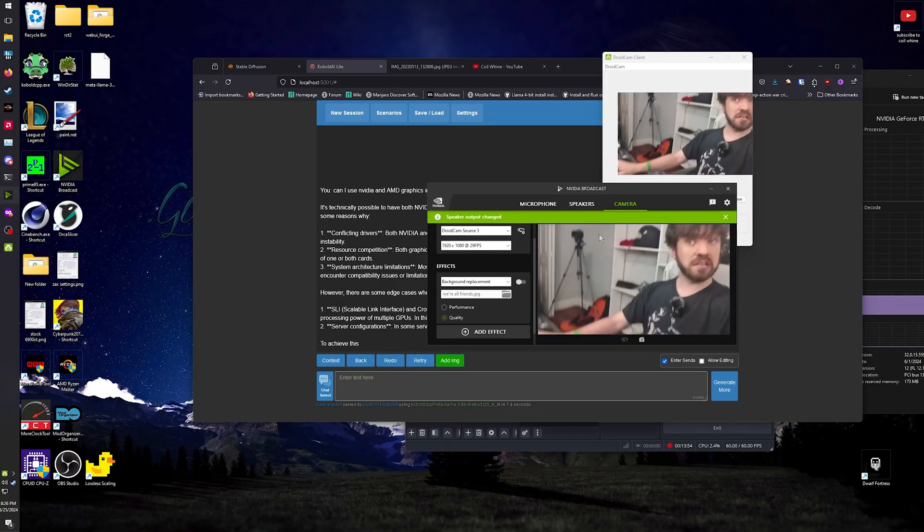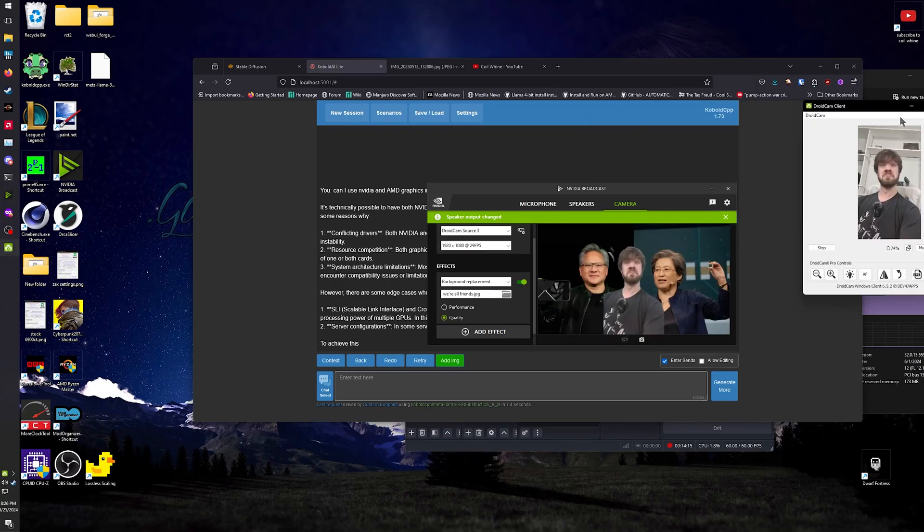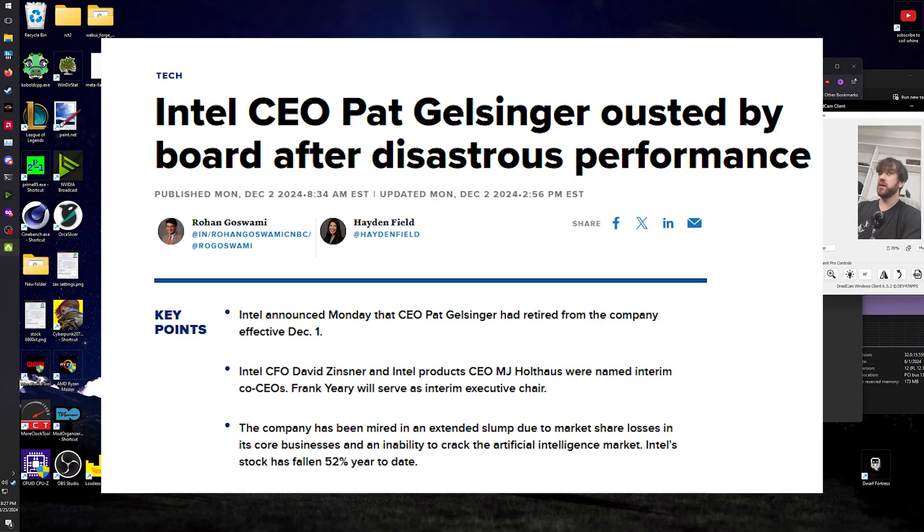If you've ever used NVIDIA Broadcast, it's a pretty cool piece of software. You've got your noise cancellation, echo cancellation, all that stuff. Right now I'm using my phone as a webcam because despite having cameras to film, I'm still too cheap to buy a $20 Logitech webcam. You've got your funny little effects going on — look, I'm on video. Let me just turn on something fun like background replacement. It's me and my two best friends working in harmony. Intel CEO is not here — he's crying in front of a dumpster as everything burns. But hopefully they get their stuff together.